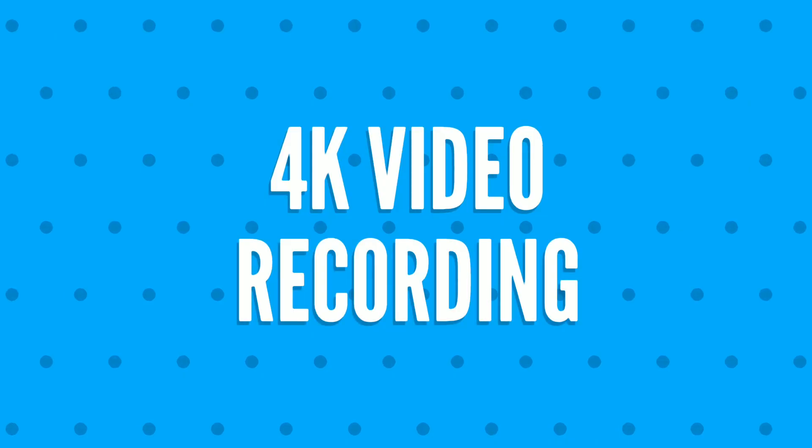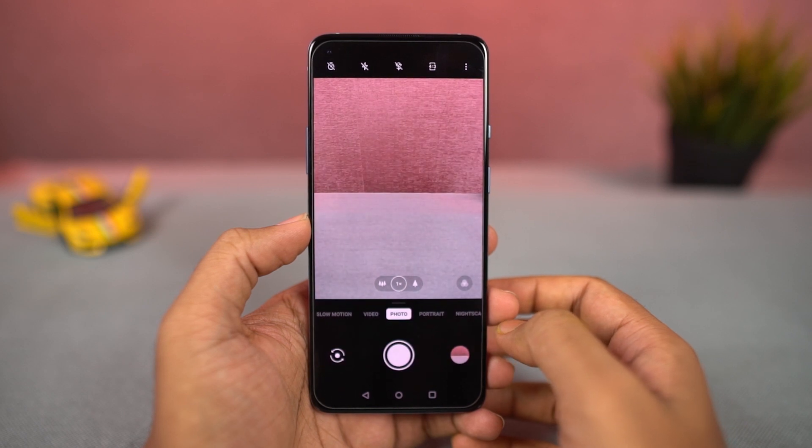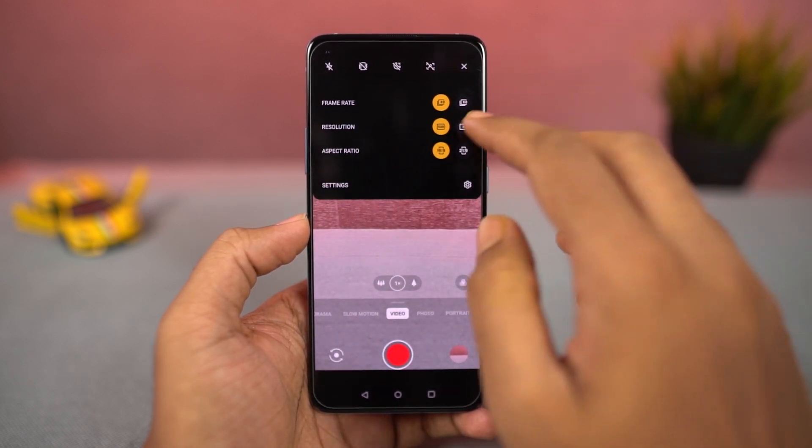Going on next, we can also record video in 4K resolution at 30fps and 60fps using the rear camera.